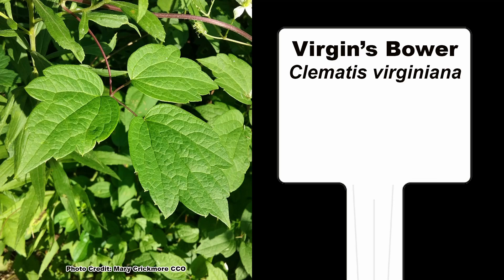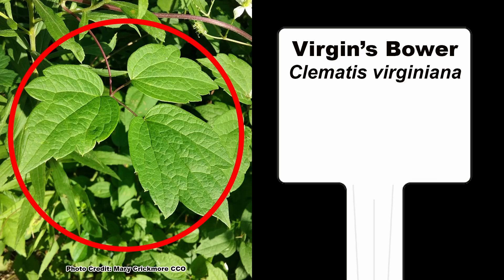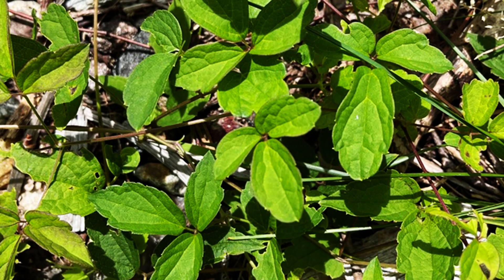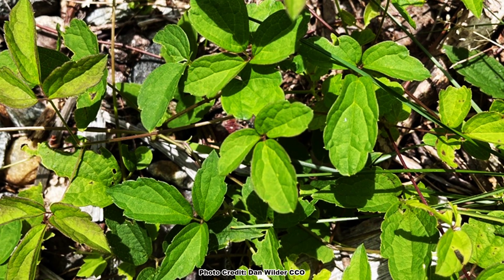Autumn Clematis is sometimes unintentionally sold as native Virgin's Bower, so be sure to confirm the identity of any nursery stock you are buying. A quick look at the leaves will let you know if the tag in the pot is correct or not. Same goes for buying seeds — when the seedlings begin putting out true leaves, be sure to confirm that what is growing is what you intended to buy.